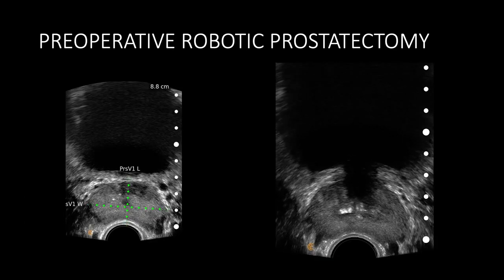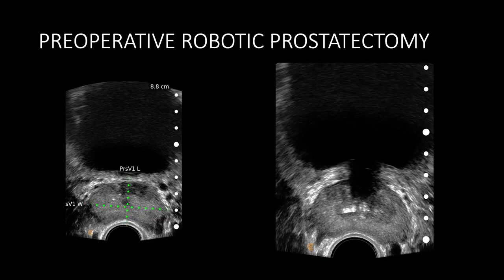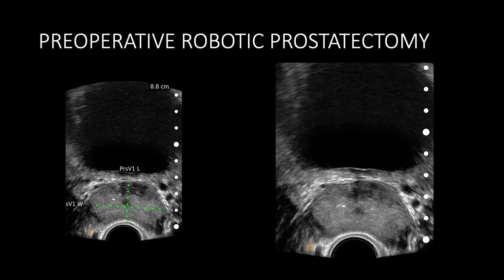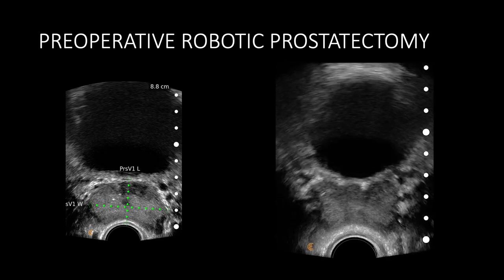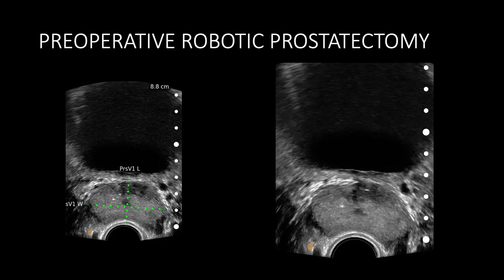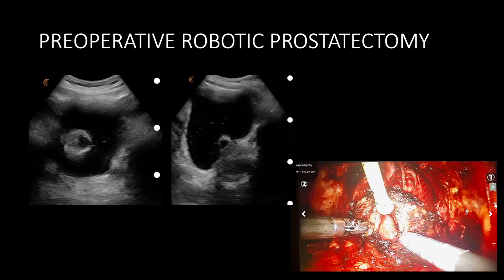For those performing radical robotic prostatectomy, the bladder neck dissection can be quite challenging, especially in the presence of a median lobe. We can assess the bladder neck to determine whether it will be difficult — perhaps requiring the staff surgeon to perform that step. In instances where a median lobe is present, you'll be able to quickly identify that before the case starts and not be surprised when you open the bladder neck. We knew from pre-operative photos that at the time of bladder neck dissection we would uncover a bulging median lobe and take appropriate measures.